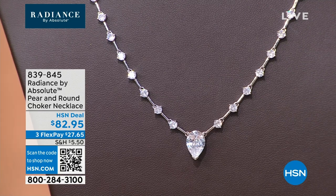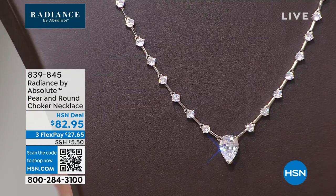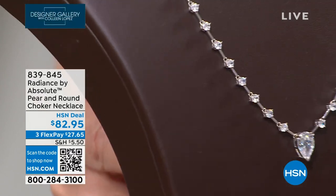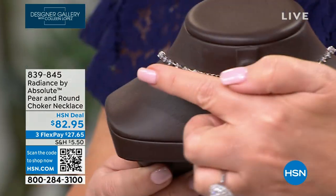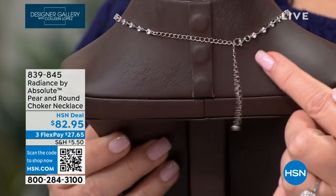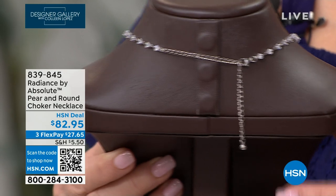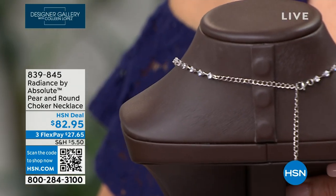The fastener in the back lets you adjust it by eighth-inch increments wherever you want. The extender goes to 20 inches — it's a choker going to 16 but you can drop it all the way to 20 — so everybody can wear this. I really feel like that pear shape should be right in the hollow of your throat.